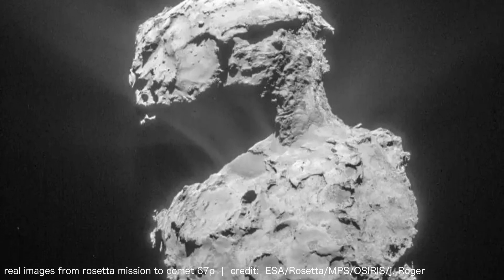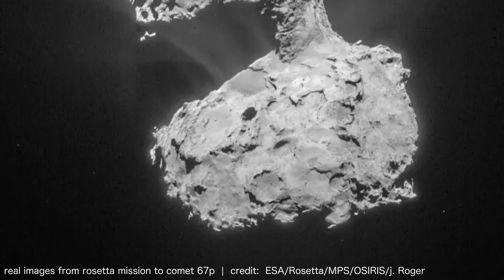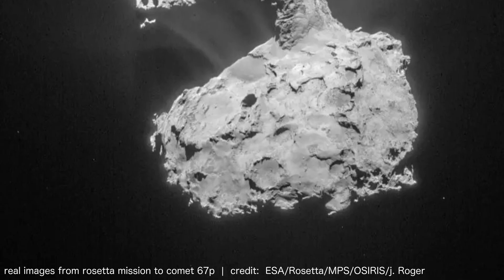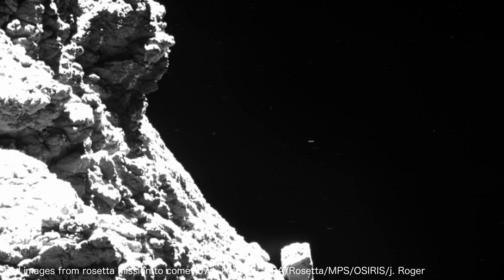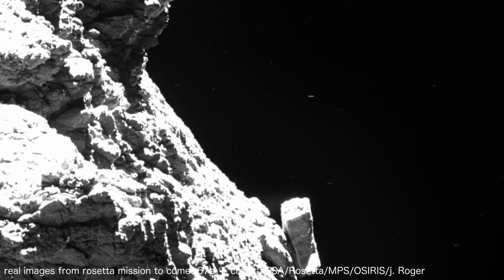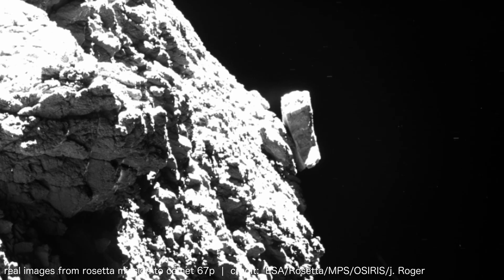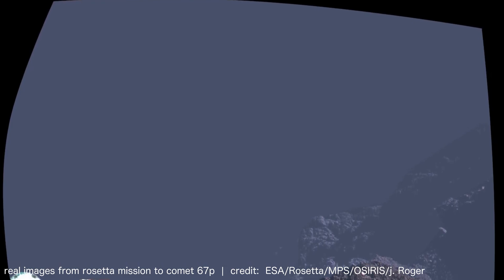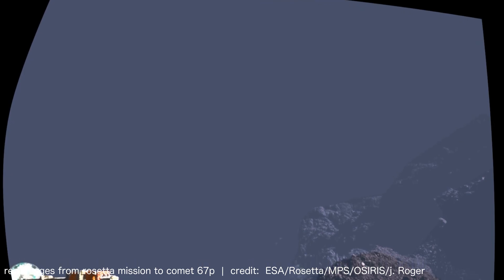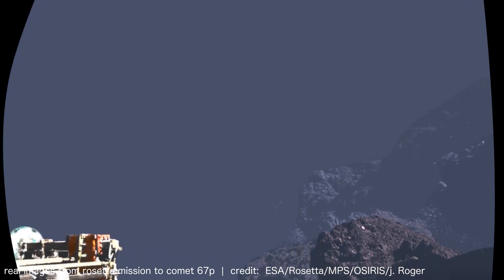The average crater density on this comet's nucleus is estimated at 6.7 craters per square kilometer. Gravitational interactions are the primary driving force behind comet formation, causing smaller particles to coalesce into larger bodies through accretion.